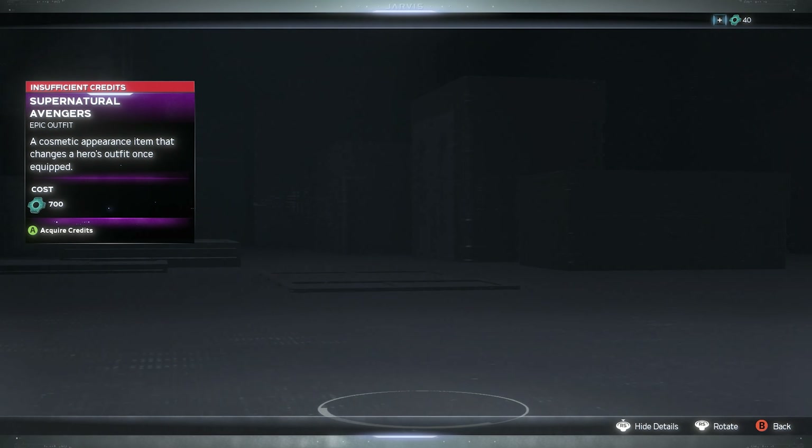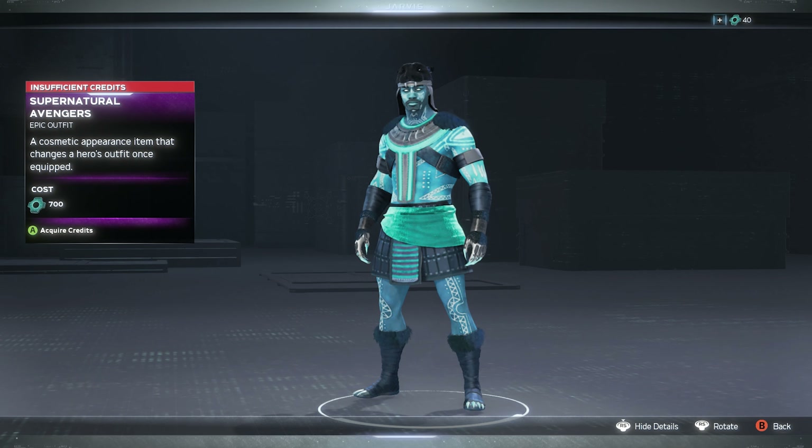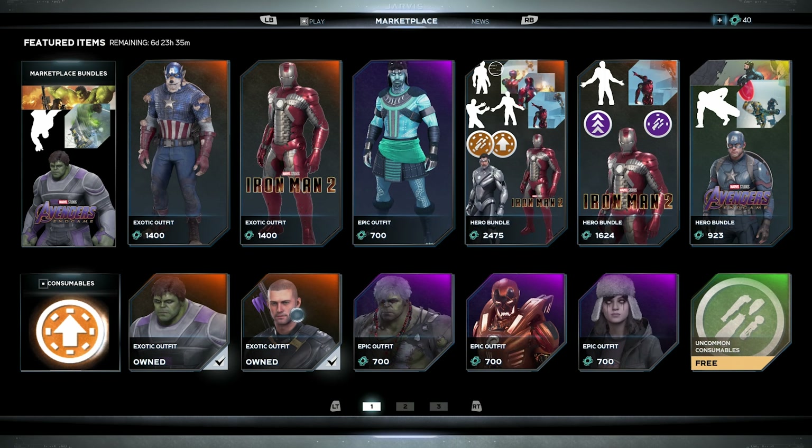Then we have the supernatural skin for Black Panther — I believe we saw this last week as well. This one was just okay for me personally; it's something I probably won't end up getting. But maybe if you like Black Panther without his suit on, you may like that one.